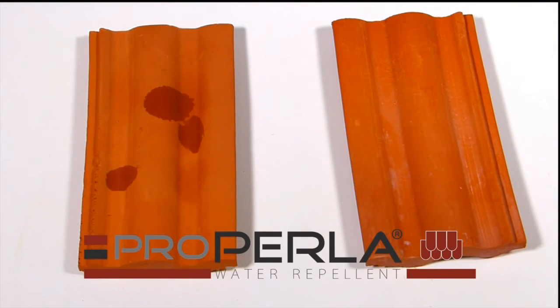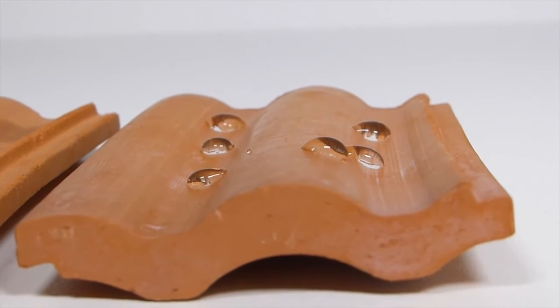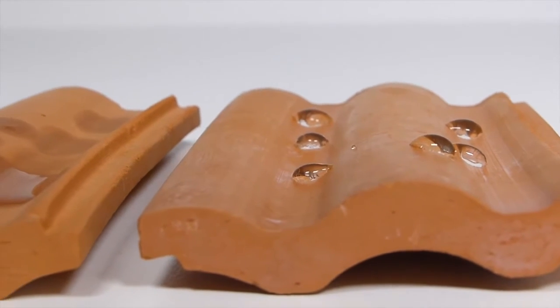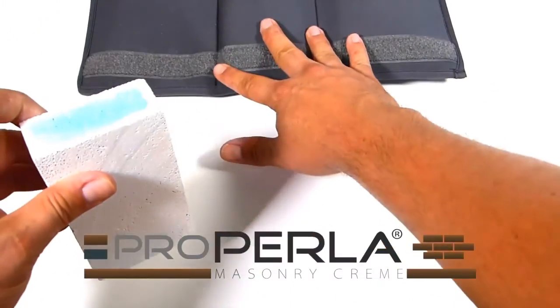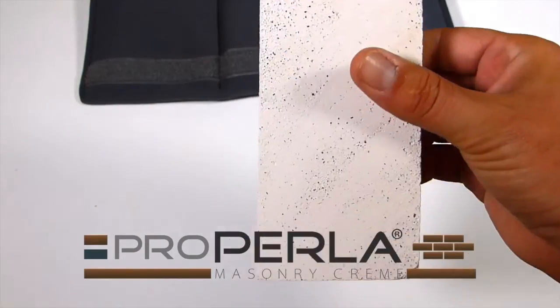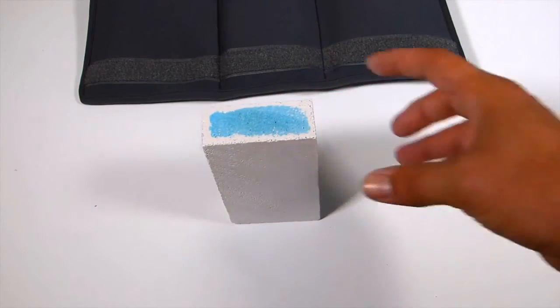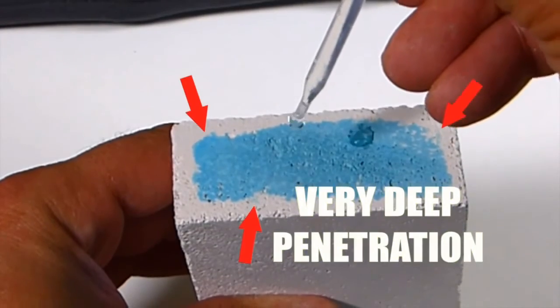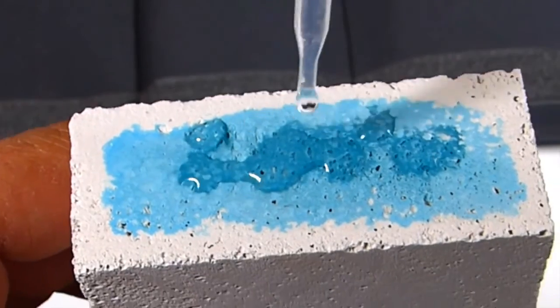ProPerla super hydrophobic water repellent, clear treatment for all mineral building surfaces. A treated surface with ProPerla masonry cream will be protected against weathering for more than 25 years. The product chemically bonds to the surface and penetrates up to 17mm depending on the porosity of the masonry.